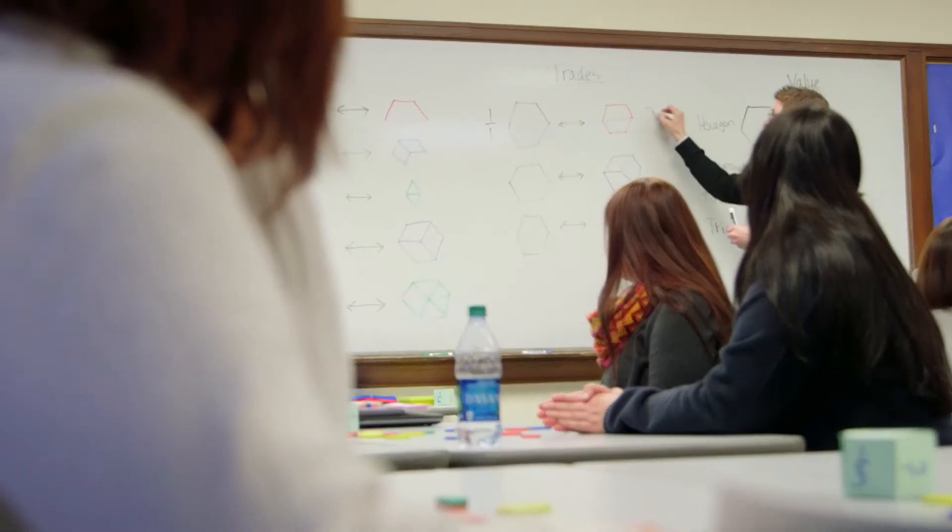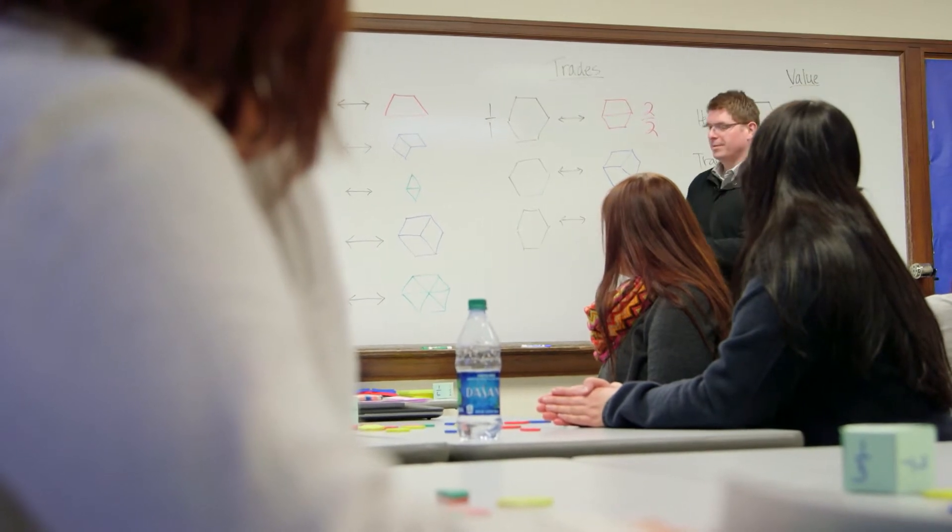Teachers of the upper grades can see the ways that teachers at the lower grades are preparing students as they work through the system. But it also gives those teachers at the younger grades an opportunity to ask: what am I preparing these students for? Where are they going? What is their future going to look like?